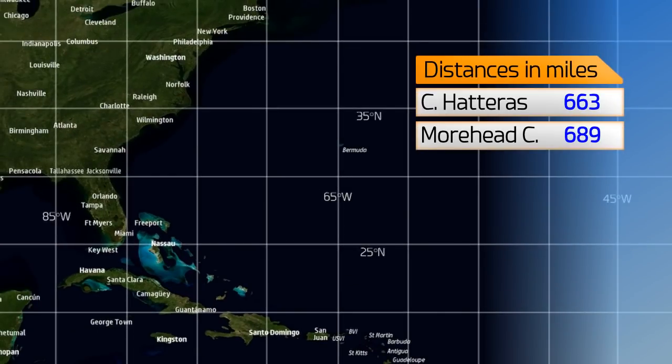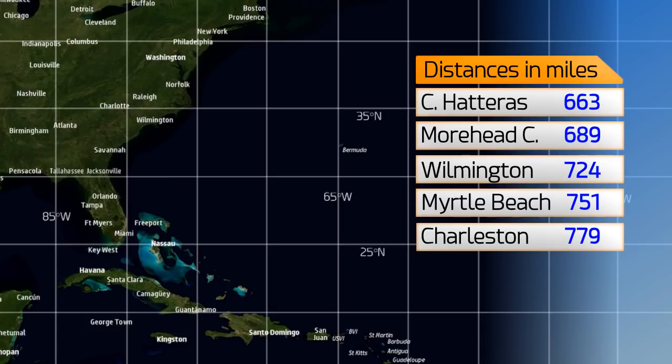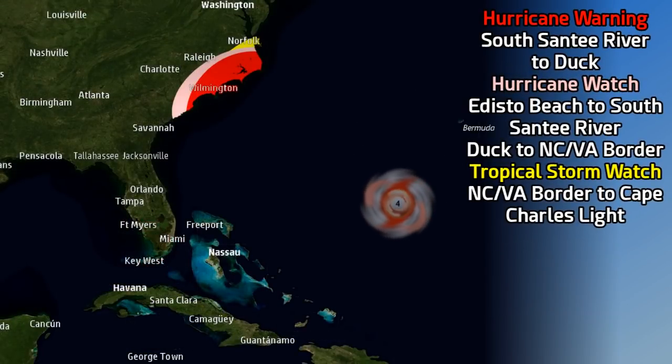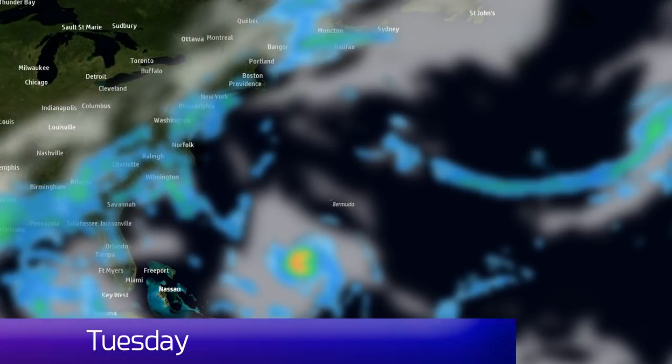663 miles from Cape Hatteras, 689 from Moorhead City, 724 from Wilmington, 751 from Myrtle Beach, and 779 from Charleston — the miles keep on ticking down. We have a hurricane warning in effect, a tropical storm watch also, and a hurricane watch in between the two as well, all the way along the coast. Storm surge watches and warnings are also in effect right now, with the warning extending from South Santee River to Duck, the same extent as the hurricane warning.